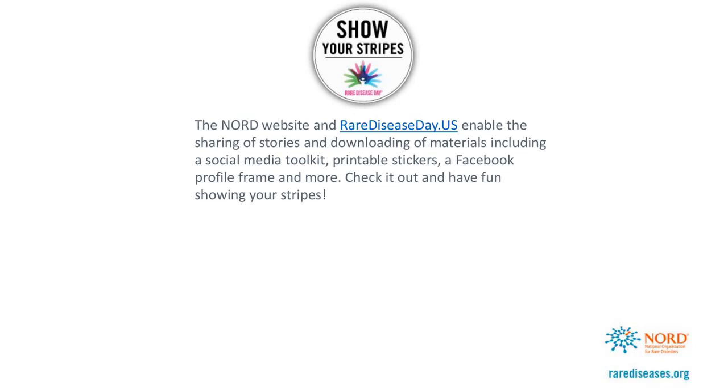Finally, the Rare Disease Day US site enables everyone to download materials, including a social media toolkit, stickers that you can print out on Avery labels, the Facebook profile frame, and more. There's a lot there, and we'd love to see your creative ideas as well. Please check it out and have fun showing your stripes.